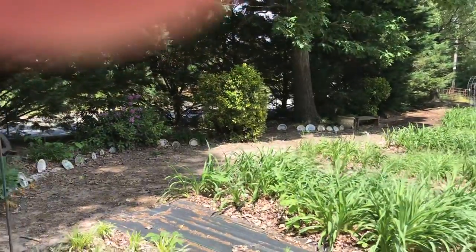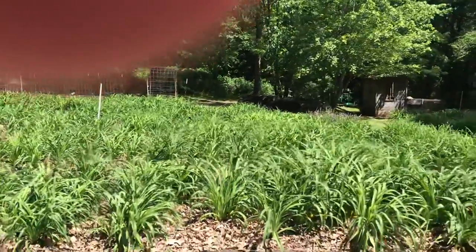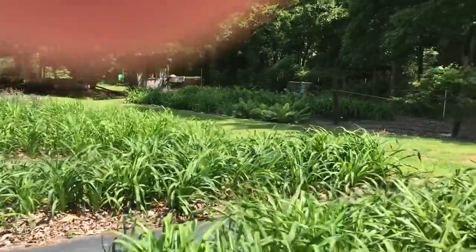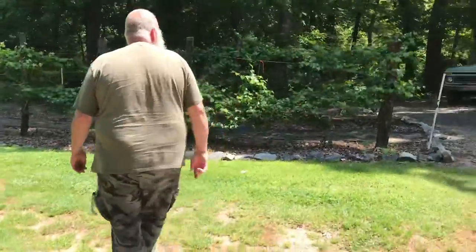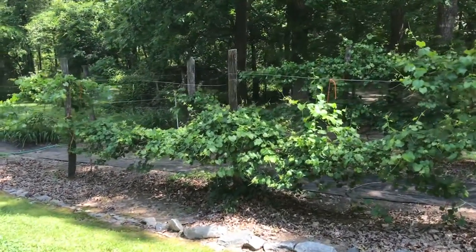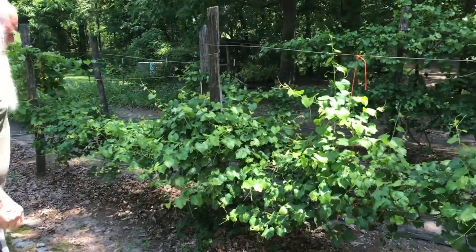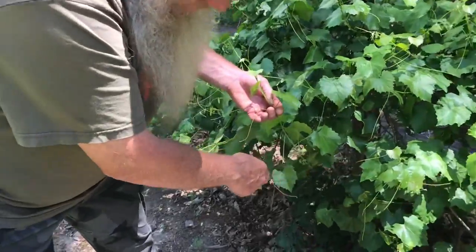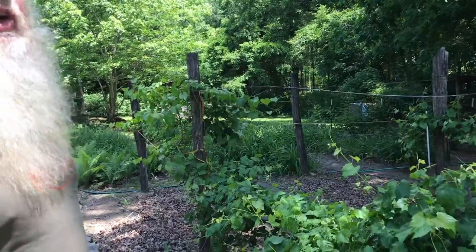We have benches throughout the garden for people to sit on in case they need to take a break. Now these are my white scuppernongs. We got a few grapes off of them last year, but my problem is the deer likes them too. But look what clusters it looks like it's going to have on them this year — so we're going to have grapes. I'll probably have to put an electric fence around them to keep the deer out.